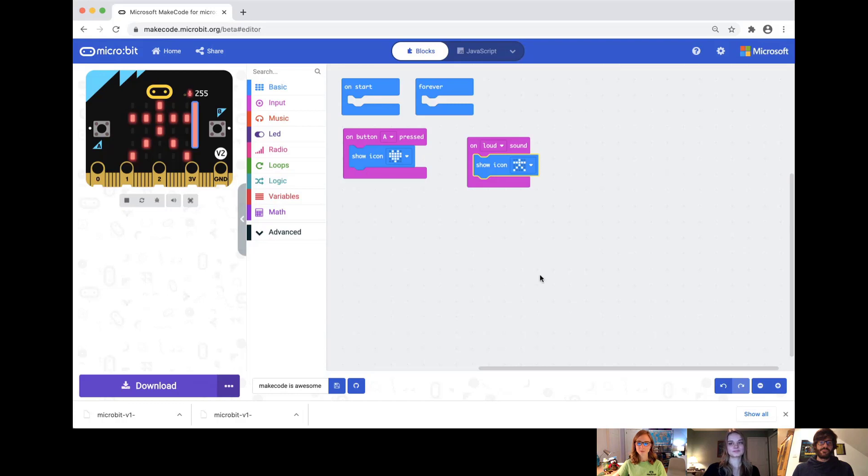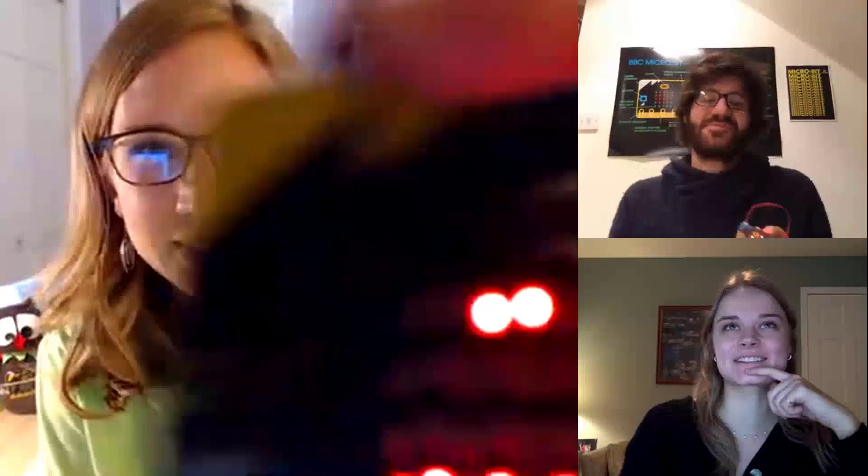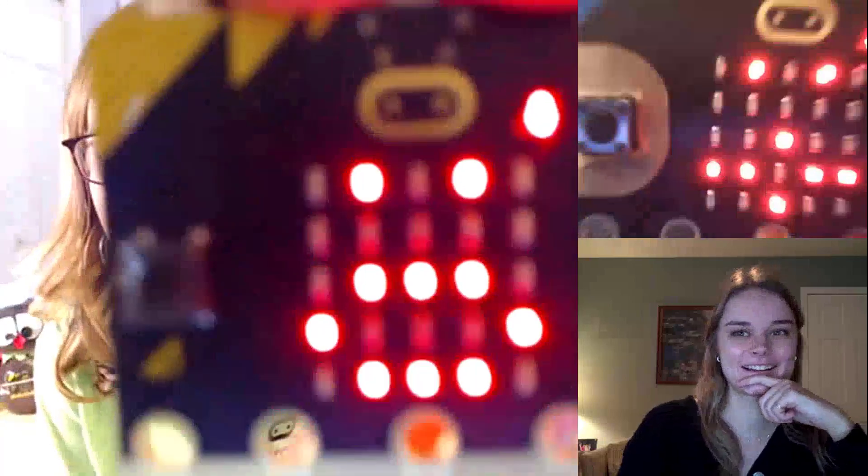Thank you both so much for taking the time to speak with me. I'm excited for everyone to get their hands on Microbit v2 and play around with it with MakeCode. Thank you very much for having us on this session — thanks for joining. Bye!